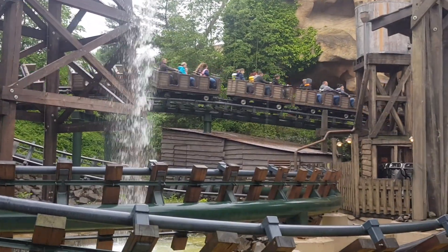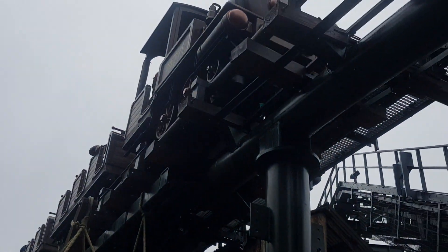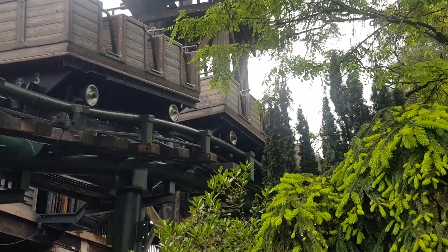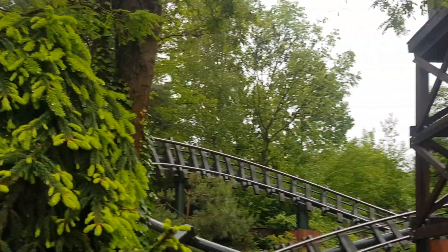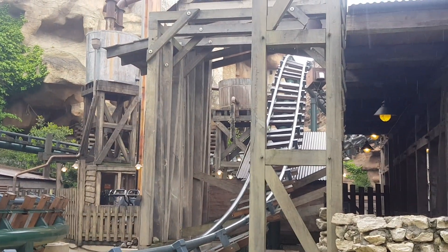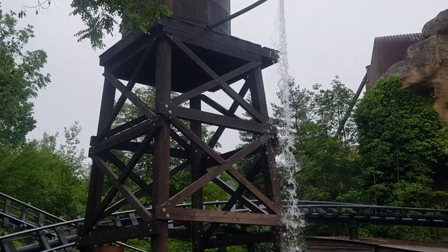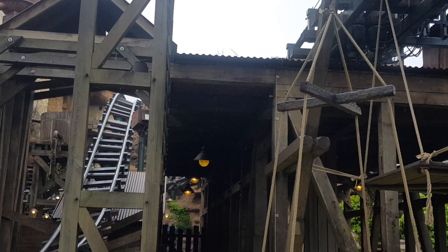Absolute cracking mine train this — the best one I've done so far. Colorado Adventure, it's a Vekoma custom MK900M, better than the one at Walibi Belgium, and actually quite intense. People might laugh saying a mine train is intense, but that one was. Three lift hills, and after the second lift hill you go into an enclosed section with real speed to it. Really impressed, and good theming too — get yourselves down here and ride it.